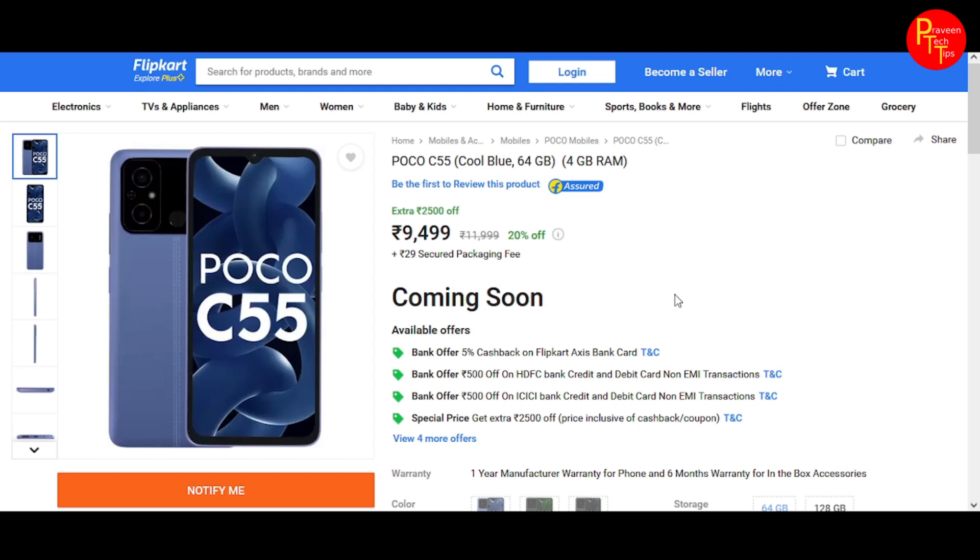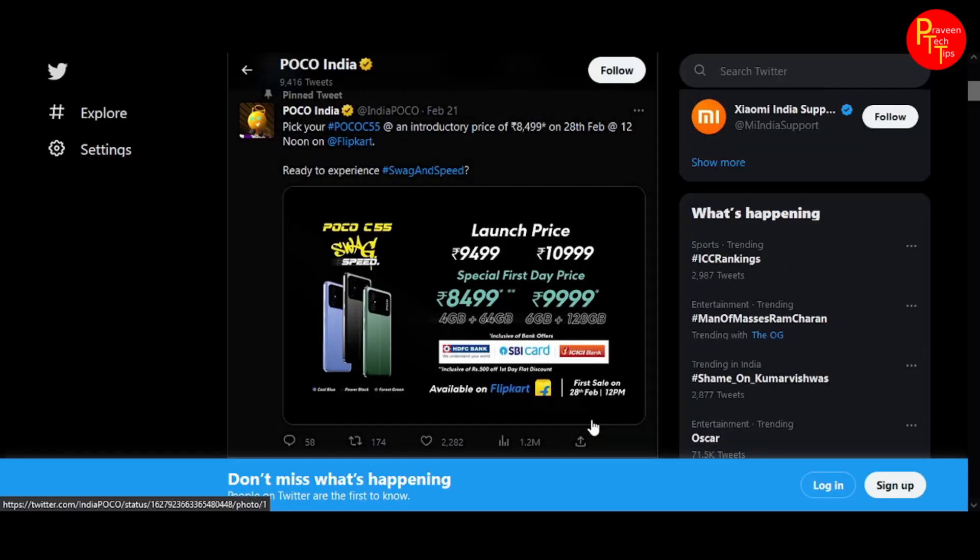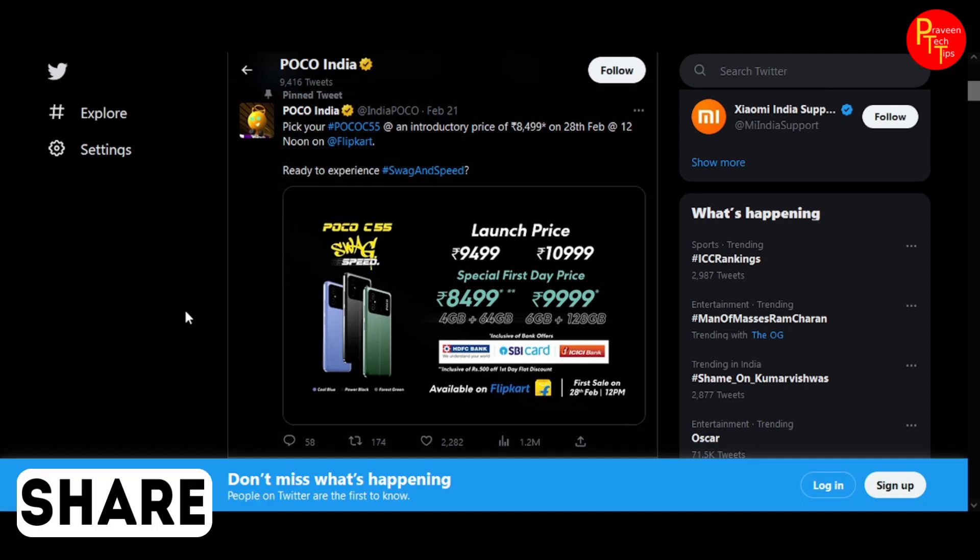The smartphone has been officially launched, with the official sale starting on February 28th, 2023.